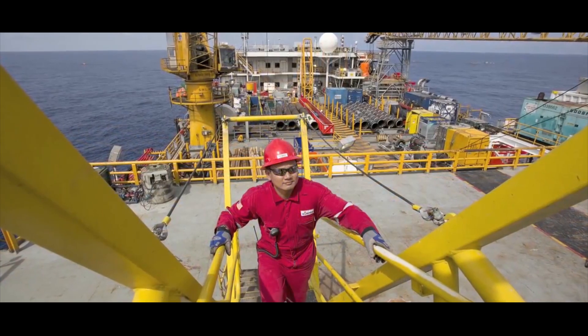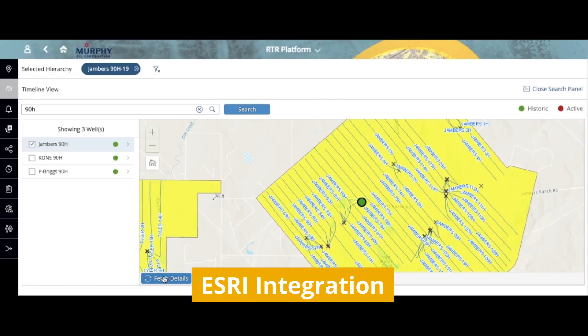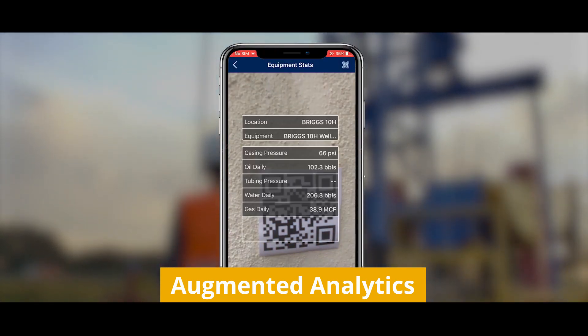Murphy is using advanced technologies such as IRPA, conversational AI, Esri integration, voice integration, and augmented analytics to execute complex projects cost-effectively.